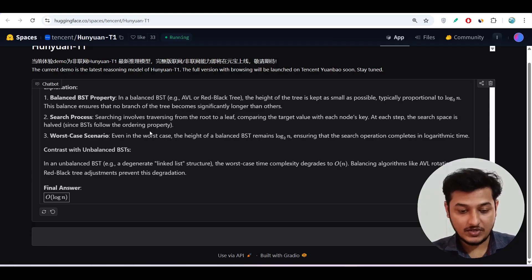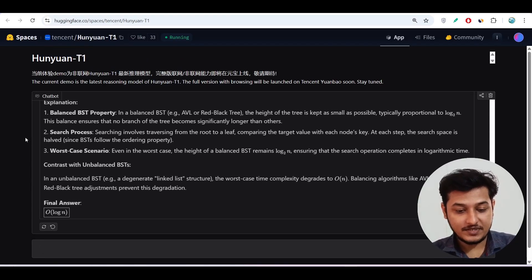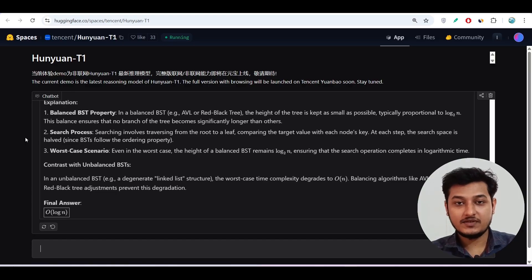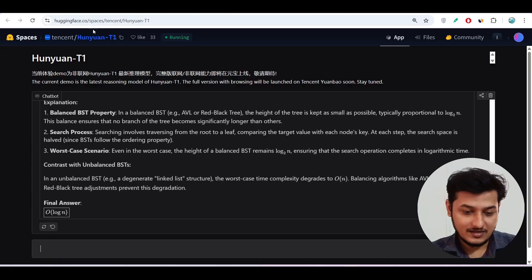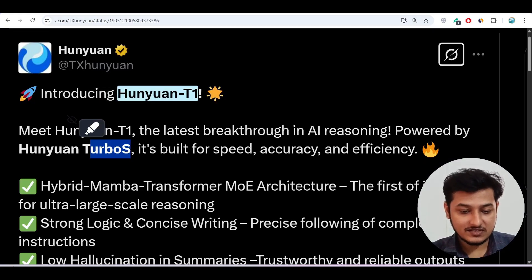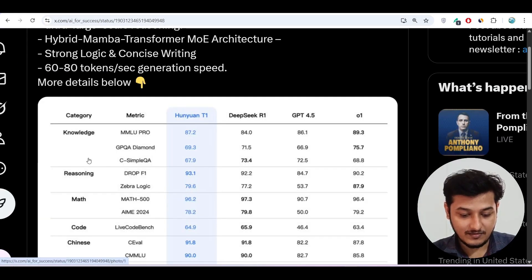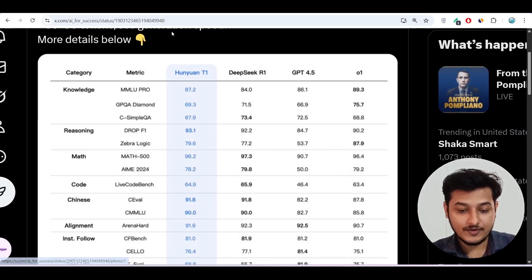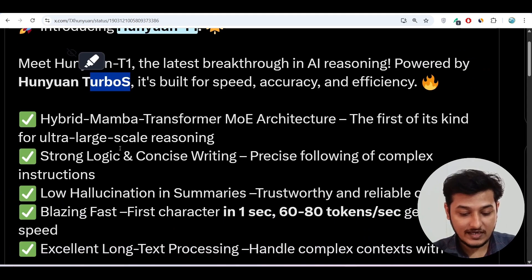We are getting the best answers from this Huni1 T1 model and it is completely free. It is beating DeepSeek R1 in reasoning and also GPT-4.5 in many benchmarks including math, code, and knowledge. Please check this model.